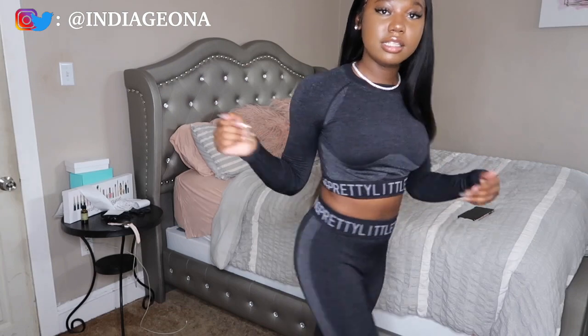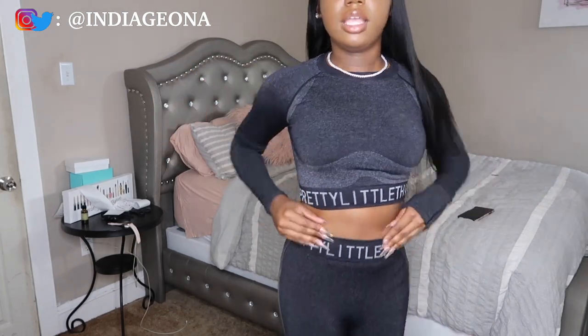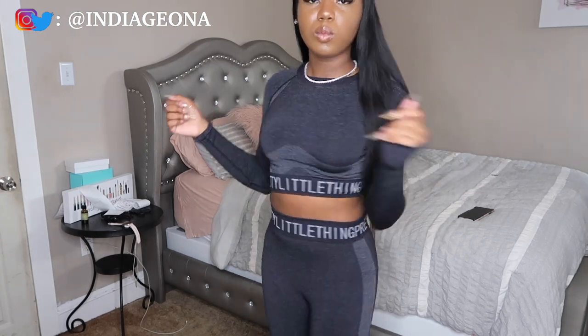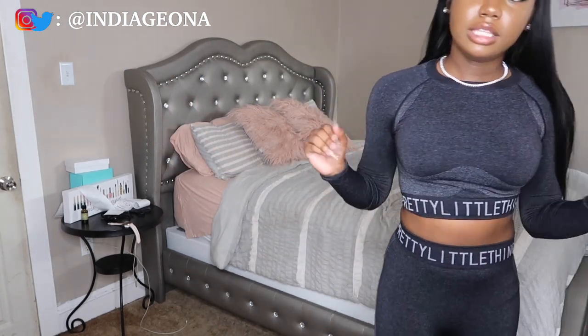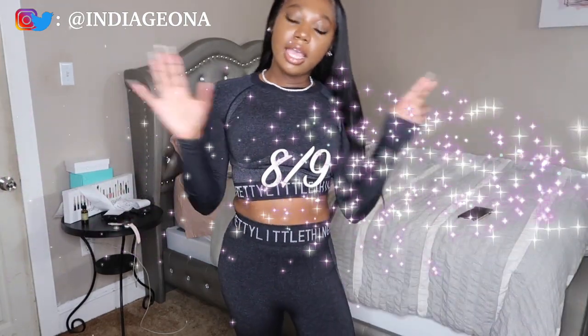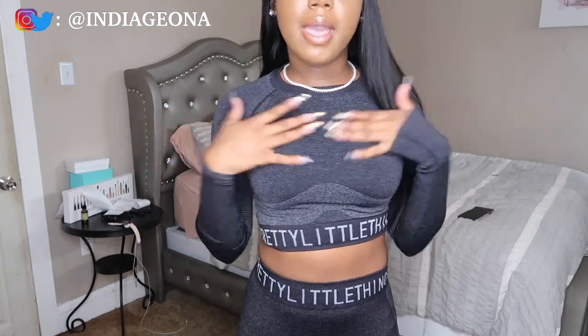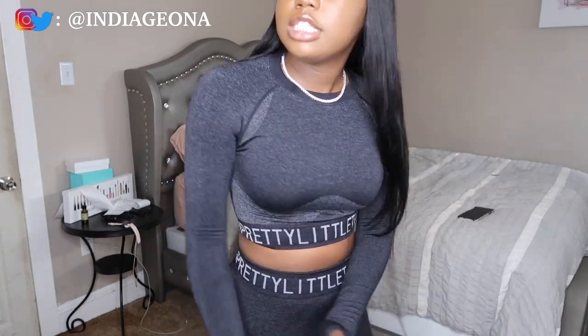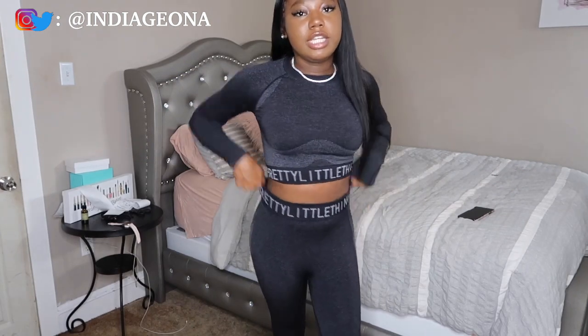This next outfit is from Pretty Little Thing — another set. I didn't even realize I ordered so many sets, but yeah this is cute, I like it. It's really nice and really comfy. I could wear it on my everyday morning errands. I would rate this an eight or nine — really nice, really comfy.